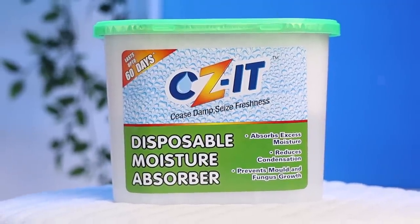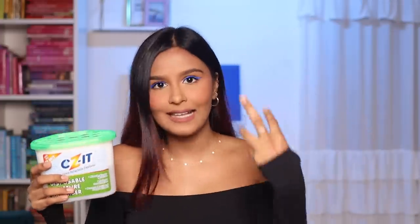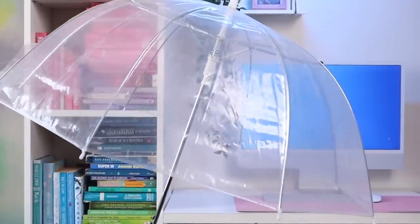Wrapping up with some rainy monsoon essentials. First is this moisture absorber — you place it in a room and it absorbs all the humidity and moisture; the water literally fills up in the bottom. I've been using this for almost three years, especially in my walk-in closet where clothes start smelling weird. I keep two there, one in the living room, and one in the kitchen. Works like a charm.